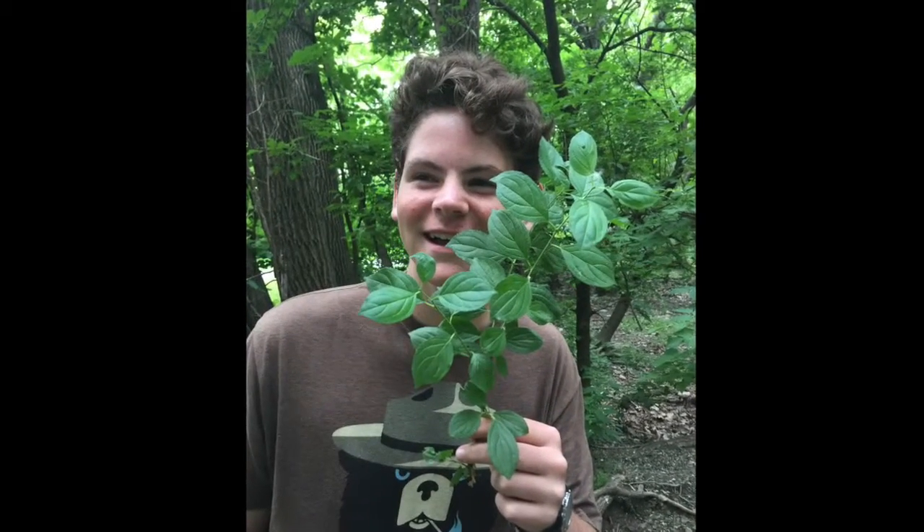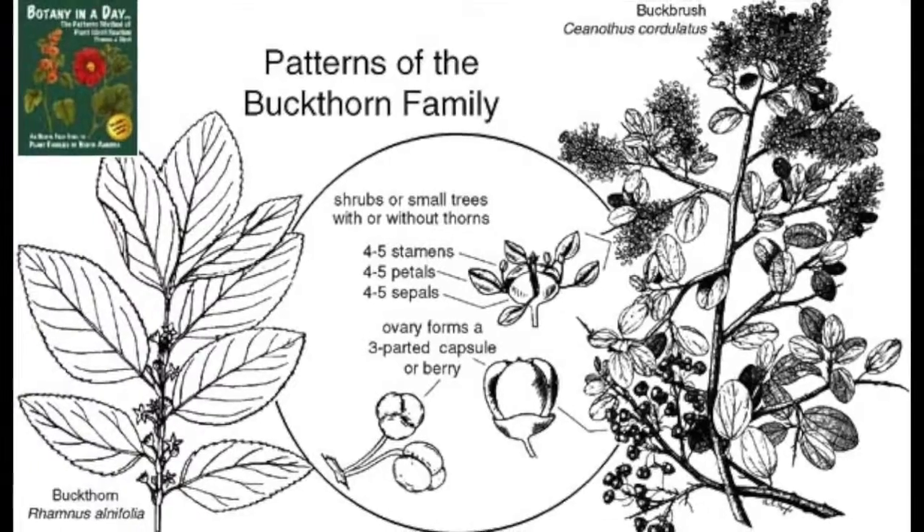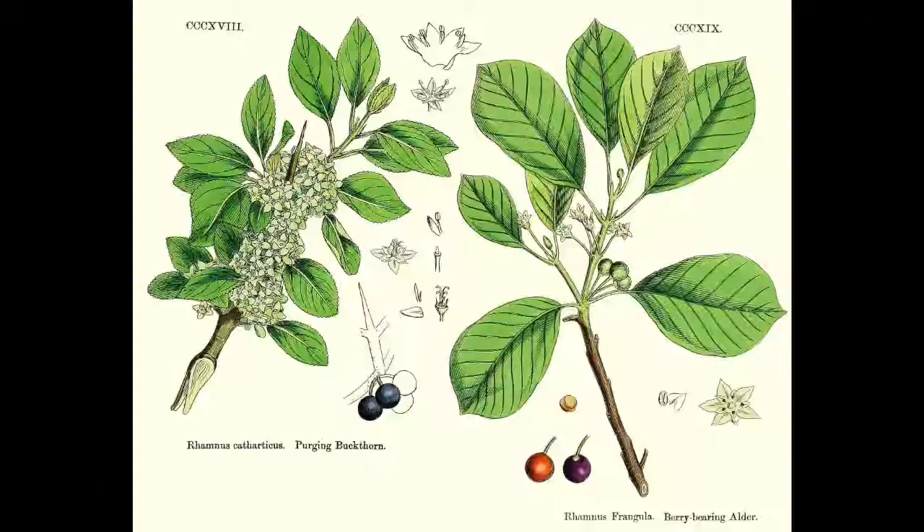Hi, my name is Joshua and you're going to gain some information about Buckthorn today. Buckthorn, otherwise known as Ramnus, is a real problem in Chicago.